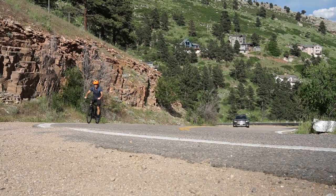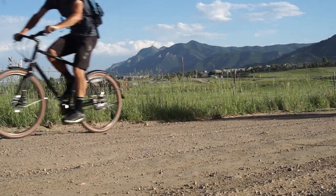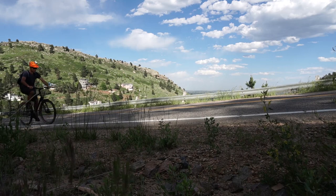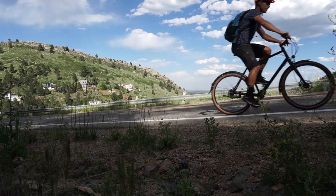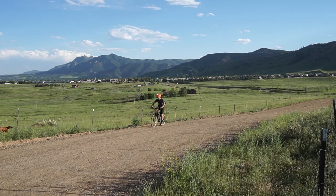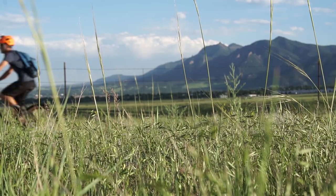I've had the Priority 600 for about nine months now and it's my everyday commuter. When I first got it, I made a video review about the bike after having it for about a week. I rode it up some mountains to test out the gear ratio, and I rode it off-road and in some dirt to see how it handled all that. I loved it then.